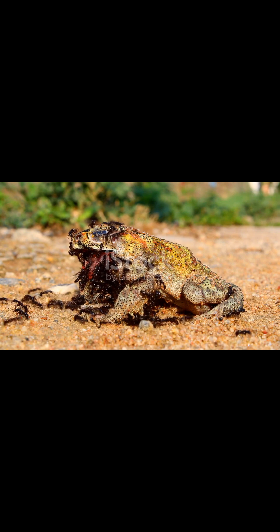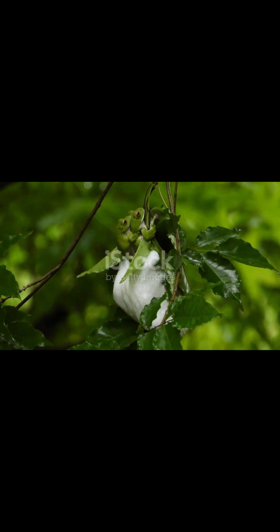So next time you see a tiny, colourful frog, remember: looks can be deceiving. Stay curious, stay safe, and keep exploring.